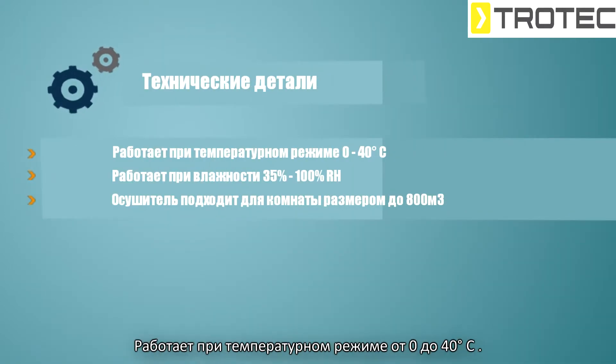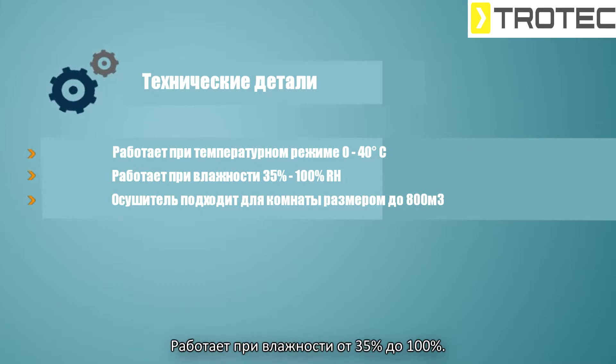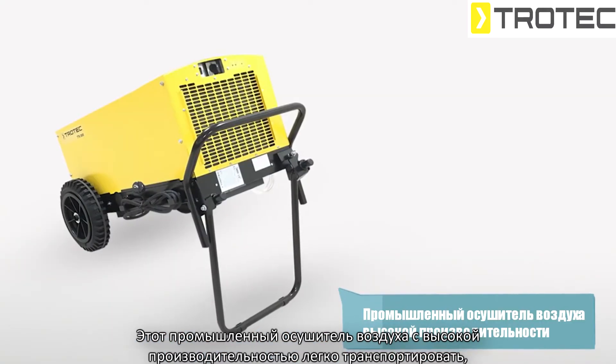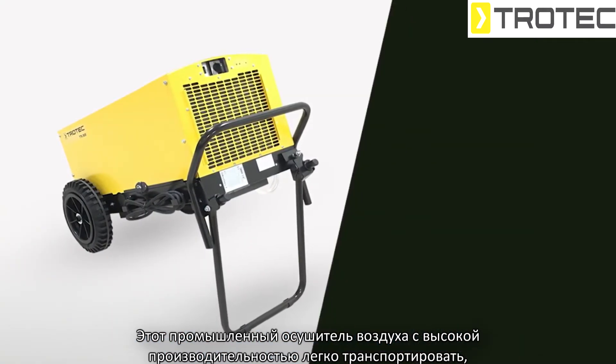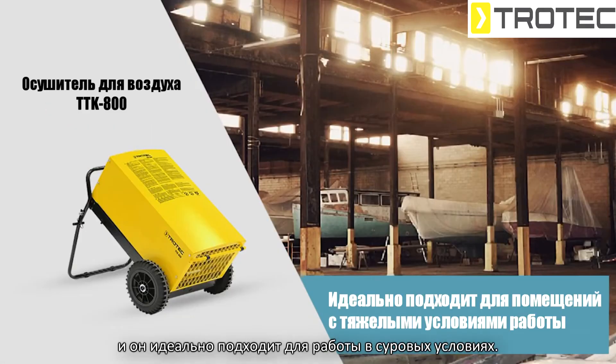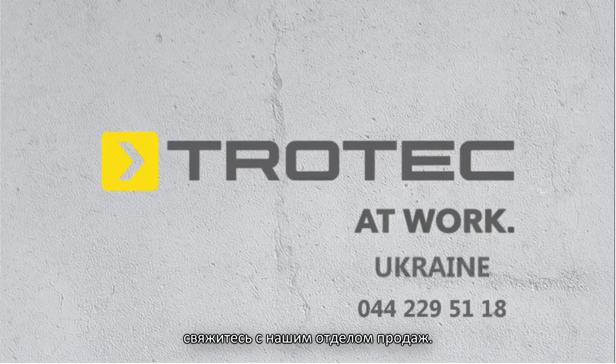The temperature range of the device is 0 to 40 degrees Celsius and the humidity range is 35% to 100% RH. This dehumidifier is suitable for room sizes up to 800 cubic meters. This high-performance industrial dehumidifier can easily be transported, maintained in all positions, and is perfectly suitable for rough environments.